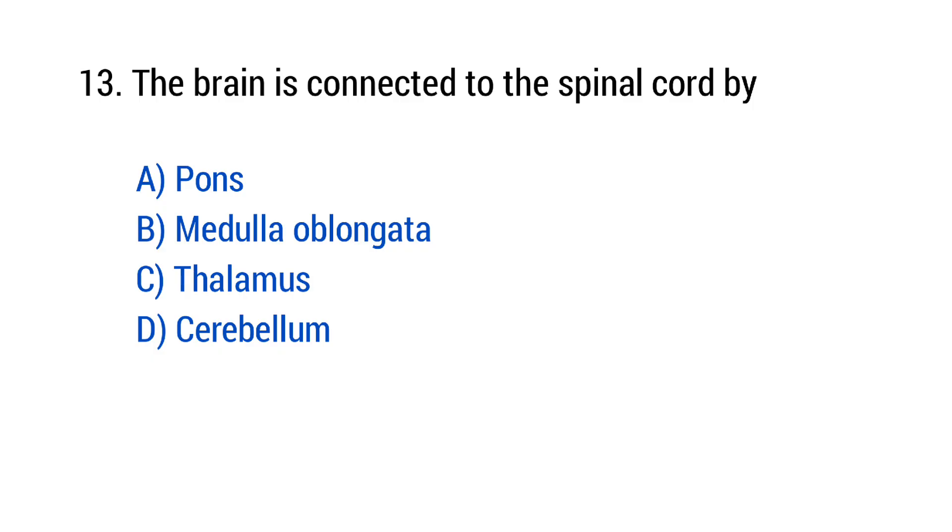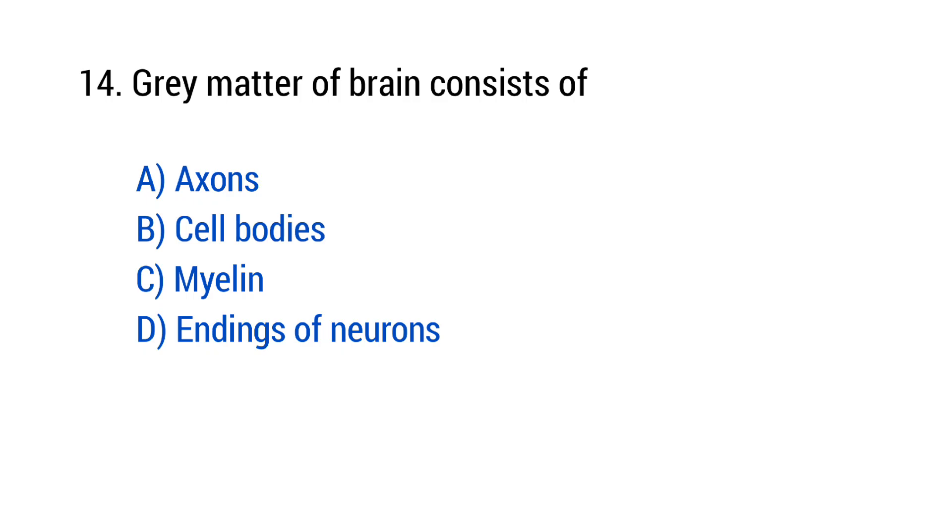Question number 13: The brain is connected to the spinal cord by? The right answer is option B — Medulla oblongata. Question number 14: Gray matter of the brain consists of? The right answer is option B — Cell bodies.